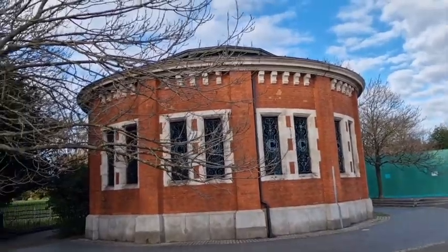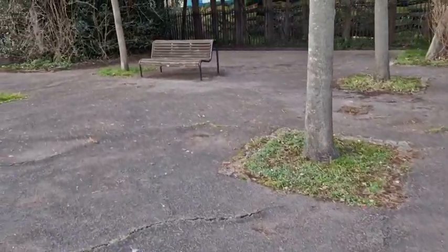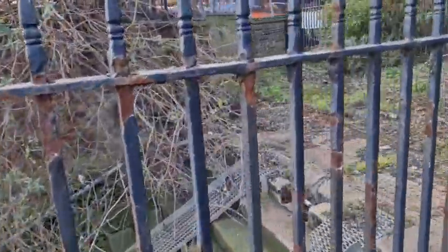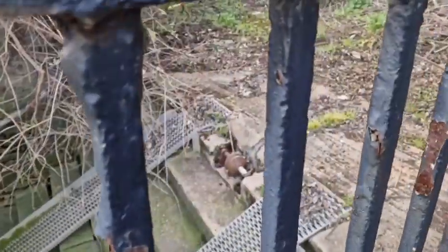I'll spin around here and show you that, and go over this way because the thing I want to show you is just down here. It's all fenced off so you can't get into it. It's one of the old slipways into the Thames, and you can see it's well gated and fenced off. You can see the old pulley system for letting boats in and out.